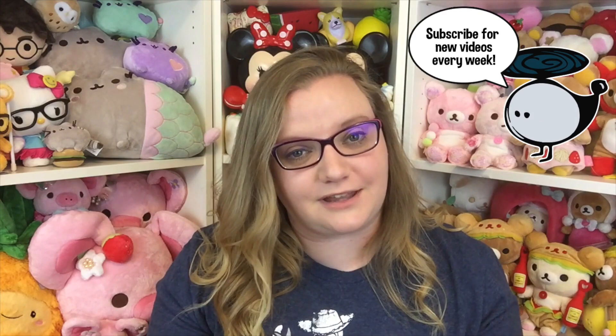Hey guys, it's Holly and today I have an absurdly large box of squishies from Jenna Lynn Squishies, so make sure you check them out at JennaLynnShop.com — I will put the link down below in the description. A big thank you to them for sending this to me, but let's go ahead and get started.